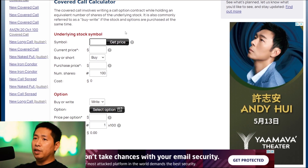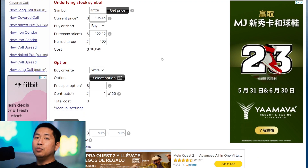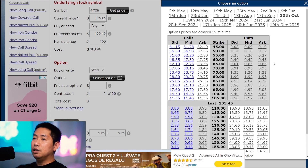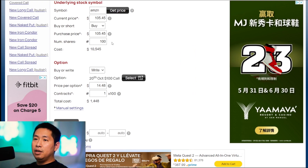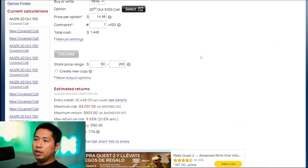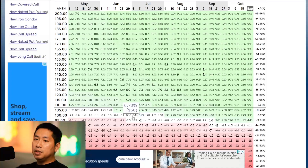First, we select a stock — for example, Amazon. Type AMZN, click on get price. The current price of Amazon is $105.45. To do a covered call, we need to buy 100 shares — 100 shares of Amazon at the current price will cost us $10,545. We buy 100 shares and then we sell a call. We're going to write and select an option, pick an expiration date — I'm going to pick October 20th of this year. Then we pick a strike price — let's go with the $100 strike price. So we bought 100 shares of Amazon and we're selling the October 20th $100 call. For the range, let's look at 50 to 200. Click on calculate. This will show us our profit and loss calculator. At expiration, October 20th, if Amazon is at $100 per share, we made $903 profit.